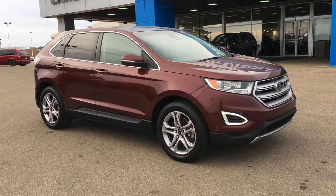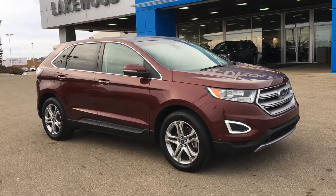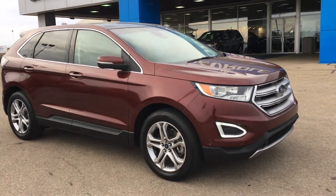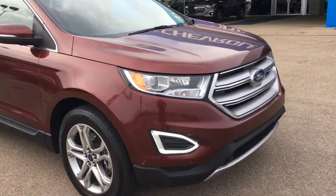Welcome to Liquid Chevrolet, my name is Tom. This is our 2015 Ford Edge Titanium in Bronze Fire Metallic tinted clear coat — it's a long name but it's a very beautiful color, especially reflecting the sun's rays during the summertime. It's definitely there to catch attention.